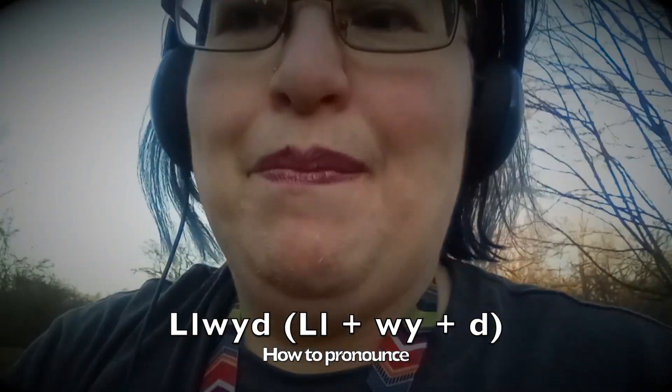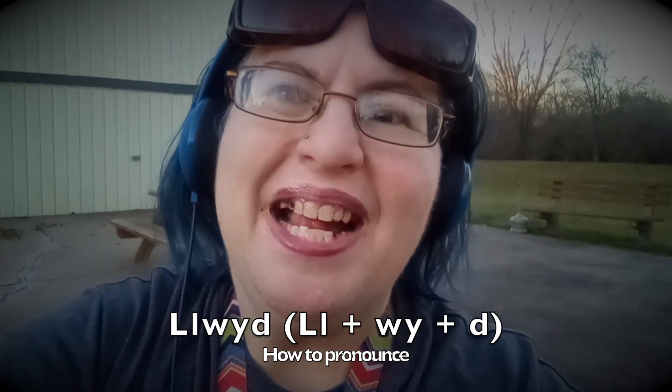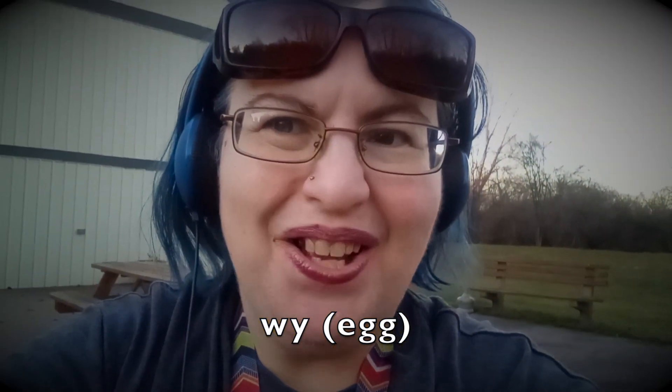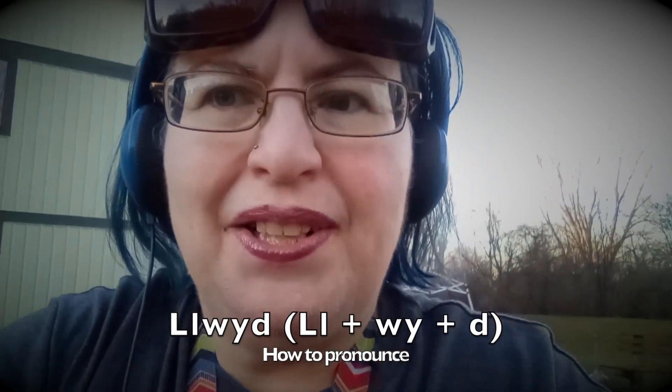You might also have heard the word oy by itself, which is the word for egg. Oy, by itself, is egg. LL plus oy makes Llwyd.